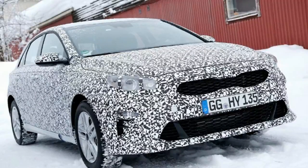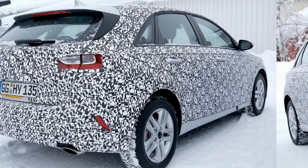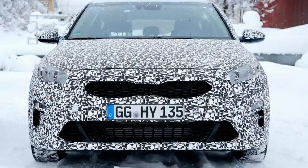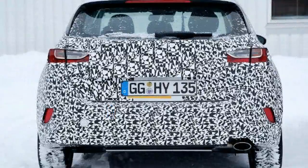New 2018 Kia Ceed: first look inside this family hatch interior. Kia's third generation Ceed range has been spied, as the brand plans a crossover SUV and a Mercedes CLA-inspired shooting brake estate. The third generation Kia Ceed is due to be shown at the forthcoming Geneva Motor Show, and now spy photographers have given us our first look inside the new VW Golf and Ford Focus rival.